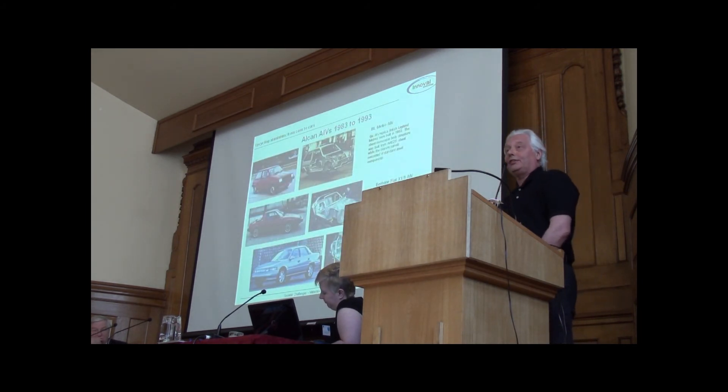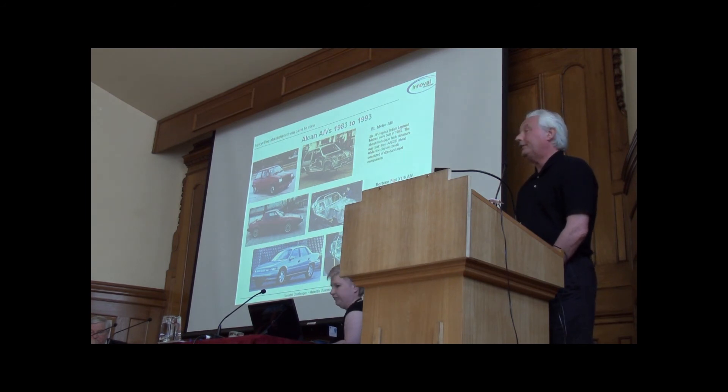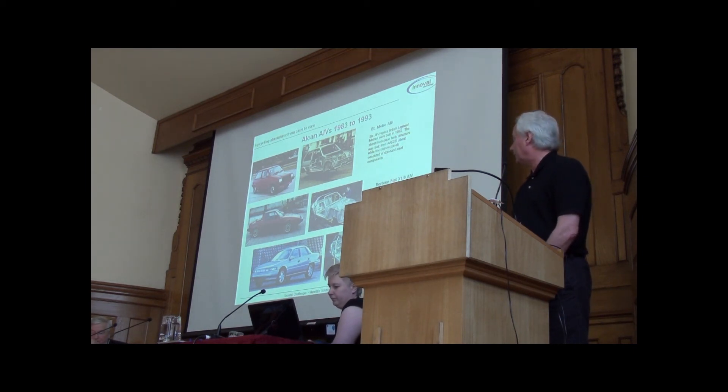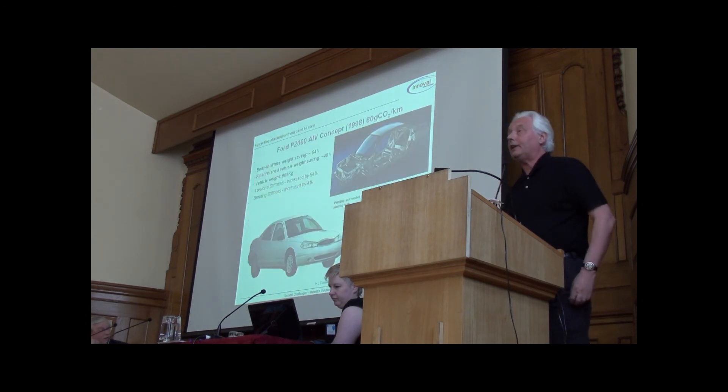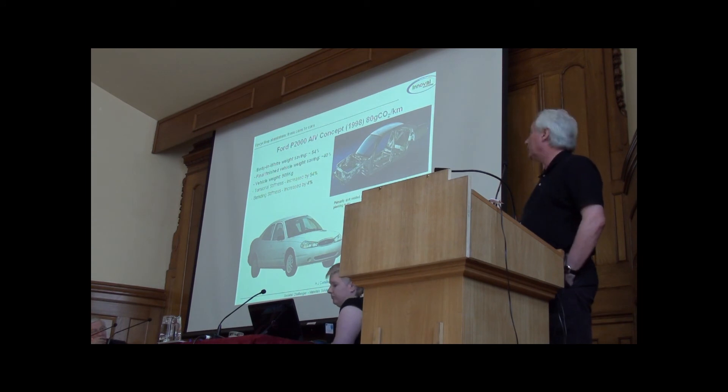You can build cars from pressed components using aluminium just as you can build steel cars. Alcan ran a programme with many different car companies from 1983 to 1993 in particular, and showed that you could effectively replicate steel cars using aluminium, using the same build technologies, and get serious weight reduction with a lighter body and downsized components. By 1998, Ford had a vehicle which could have been a serious alternative to the Audi A2, but was never put into production.